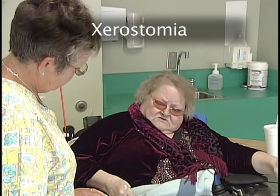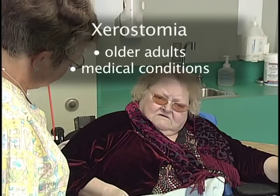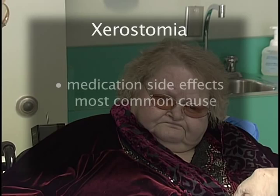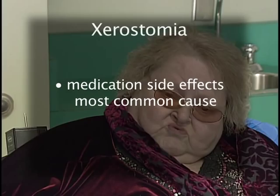Xerostomia is the sensation of dry mouth and diminished salivary flow. It is very common in older adults, and also in those with multiple medical conditions, Alzheimer's disease, dehydration, on medications with anticholinergic effects, and those receiving chemotherapy or radiation therapy. The most common cause of xerostomia is as a side effect of medications.